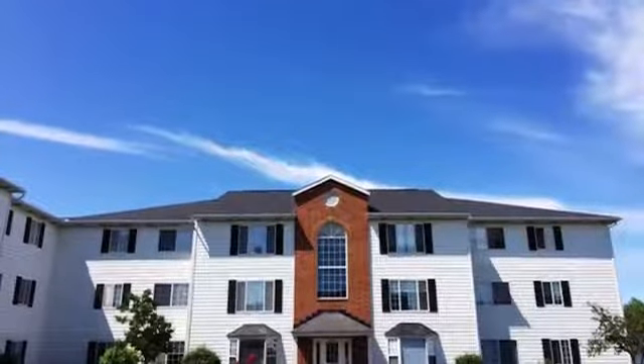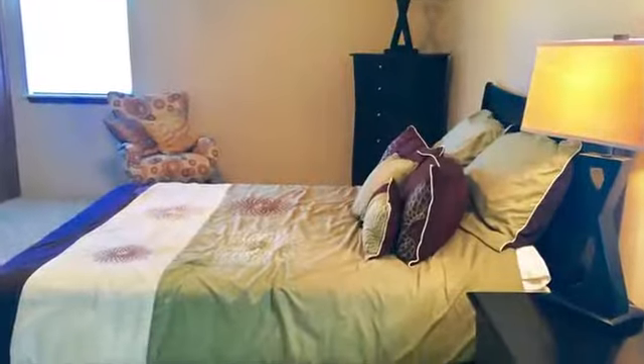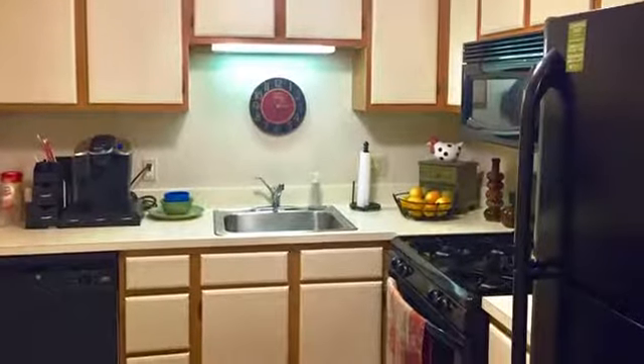We also feature intercom access and 24-hour emergency maintenance. Our well-appointed two-bedroom suites with garages are beautifully designed and feature large open living spaces and fully equipped kitchens with sleek appliance packages.